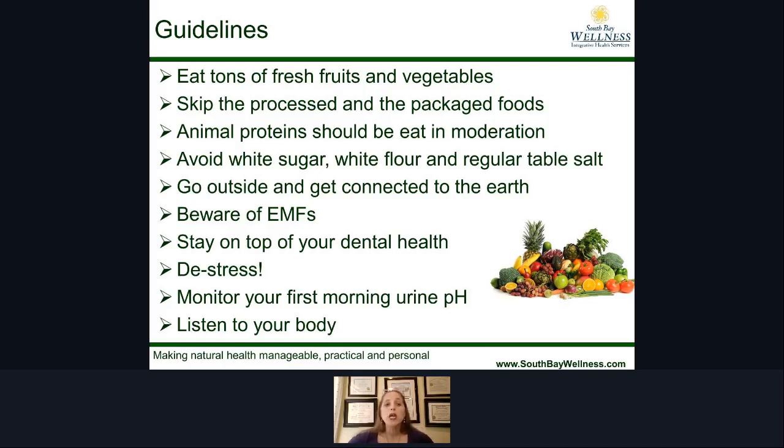The next rule of thumb: avoid white sugar, white flour, and white table salt. If all you made was one change to stay out of the medicine cabinet, this would be an ideal change to make. The next piece is to go outside, get into the sun, get connected to the earth itself, and use the frequencies of the earth to allow your body to heal. We have such a disconnection to outside and nature, yet this is such an important piece.